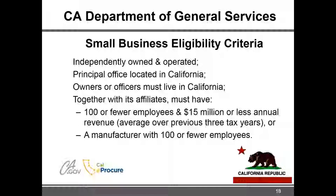You're not a subsidiary of a large entity, your principal office is located in California, and the owners or officers live in California. For size, if you do have affiliates it's okay as long as they're small too — together you have 100 or fewer employees and less than $15 million in average annual revenue averaged over the last three years. For manufacturers there's no dollar threshold, just the 100 or fewer employees.